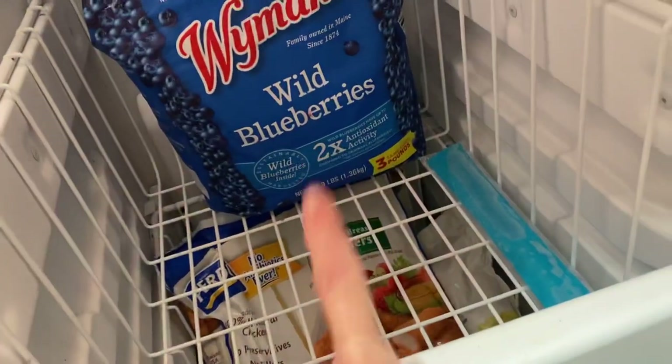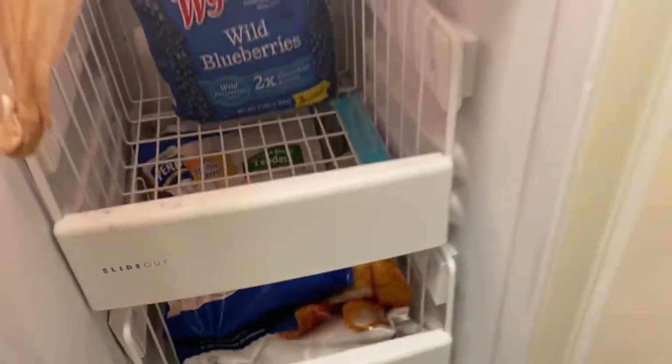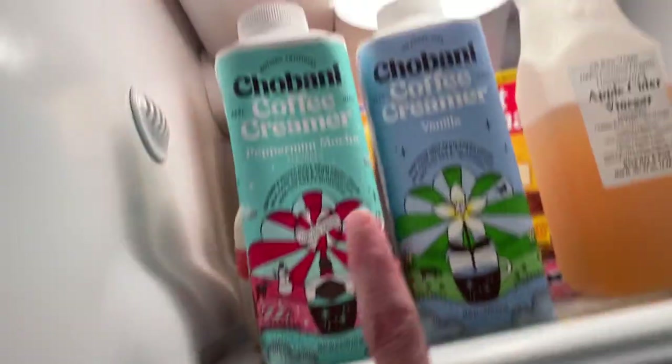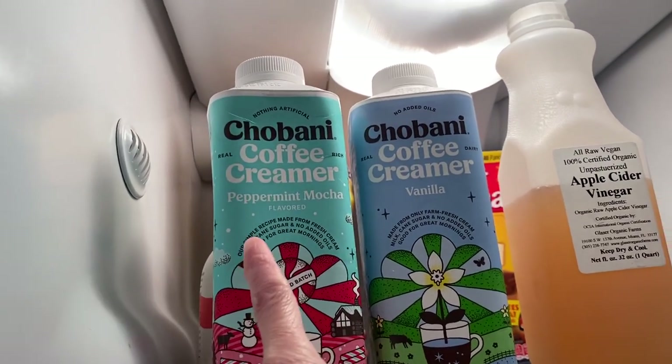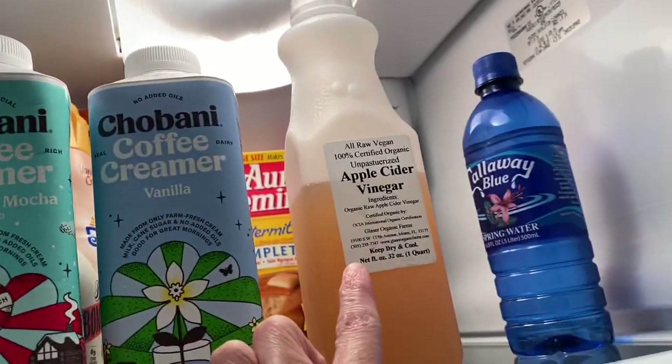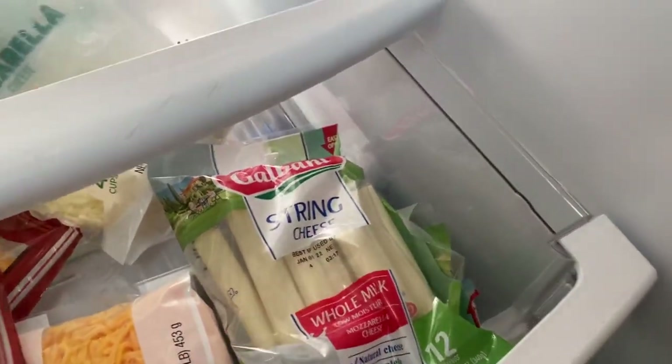We have some more steak, some wild blueberry frozen fruits, two of the Chobani coffee creamers in peppermint mocha and vanilla, apple cider vinegar, some lemons, and some string cheese.